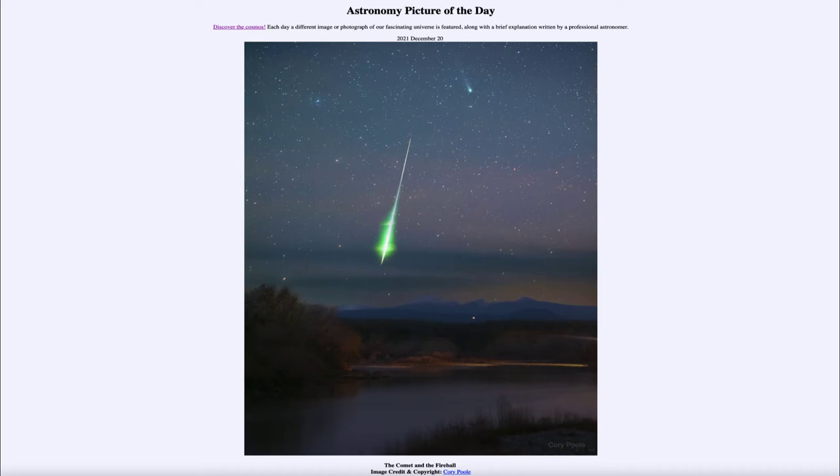When a meteor strikes the Earth's atmosphere, it vaporizes in the atmosphere and burns up. It gets heated up to very high temperatures and never makes it down to the ground. It takes a relatively large object to make it through to the ground, and most of the things we see as meteors or even fireballs are much smaller than that.